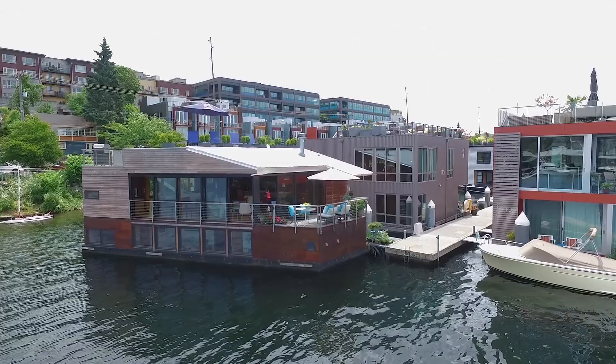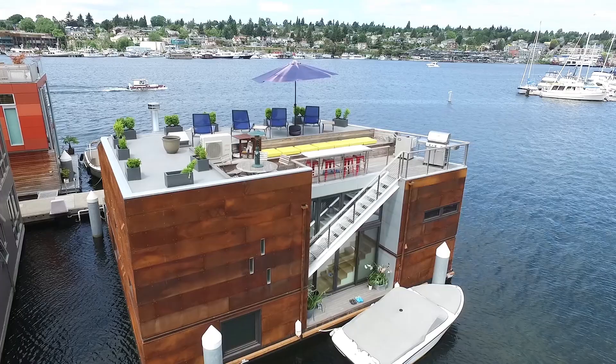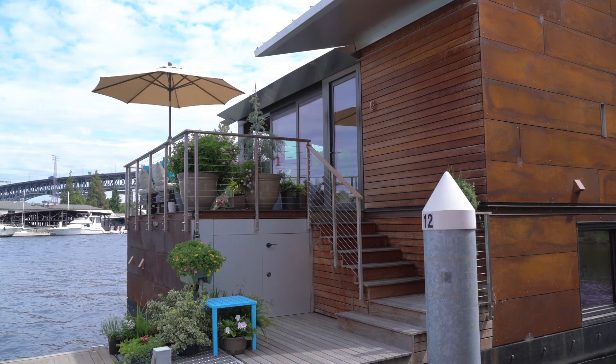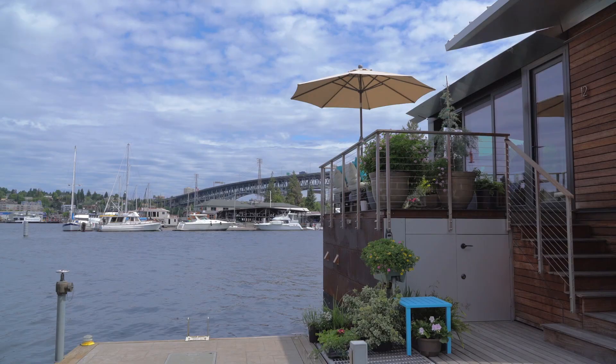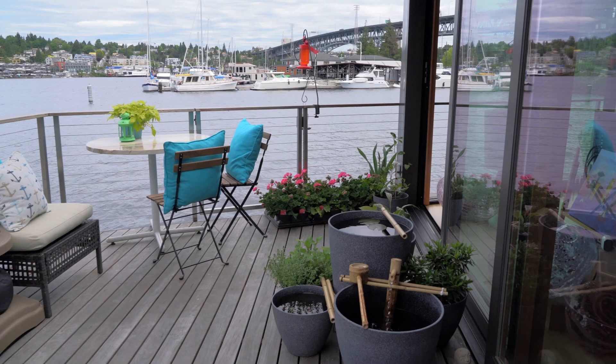Can there be a more iconic Seattle lifestyle than living aboard a breathtaking floating home designed for living in the moment and executed with the precision of a Swiss watch? The symphony of life on the water is accompanied by the sounds of Lake Union and unfolds in front of your very eyes as this spectacular floating home offers 270 degrees of view and provides a perfect setting for contemplating, entertaining and celebrating.